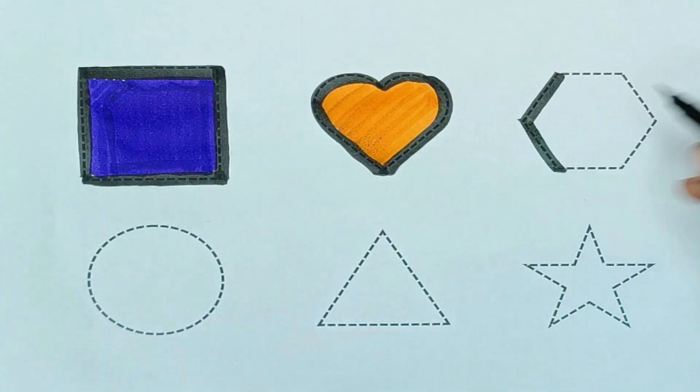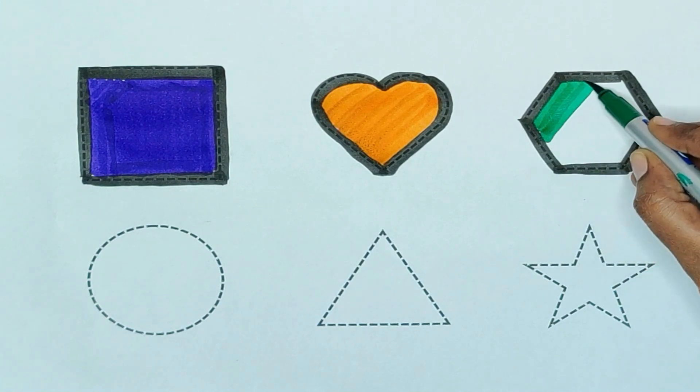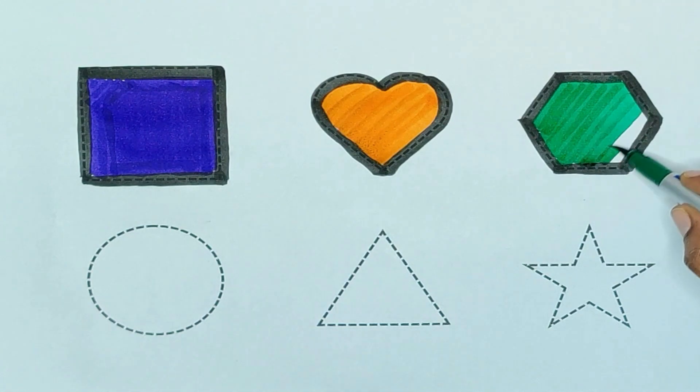Next, hexagon. The shape is hexagon. Green color. Green color, hexagon.